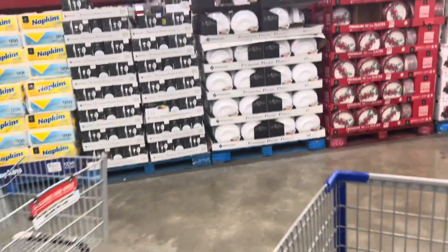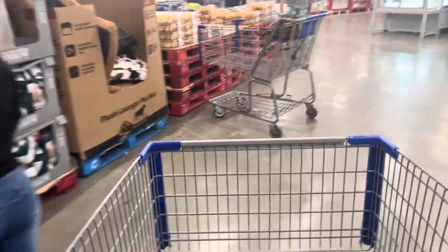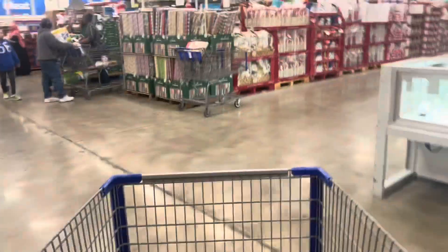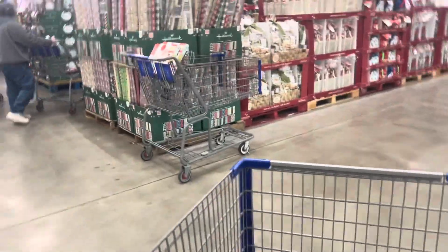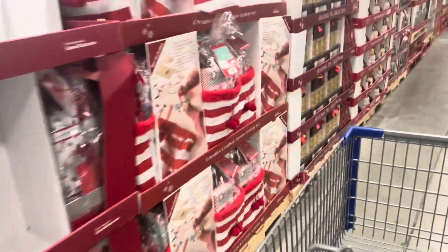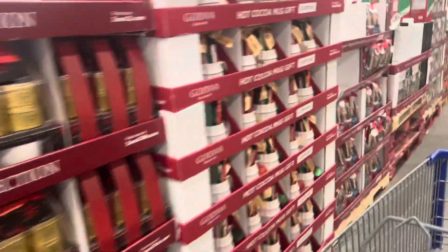Let's see — anyone hosting for the holidays? They've got some plates and things of that sort. It's pretty busy in here. I don't need anything, but we saw those little gift baskets last time. This looks new — it's like a popcorn gift set. And there are some other little gift baskets too.